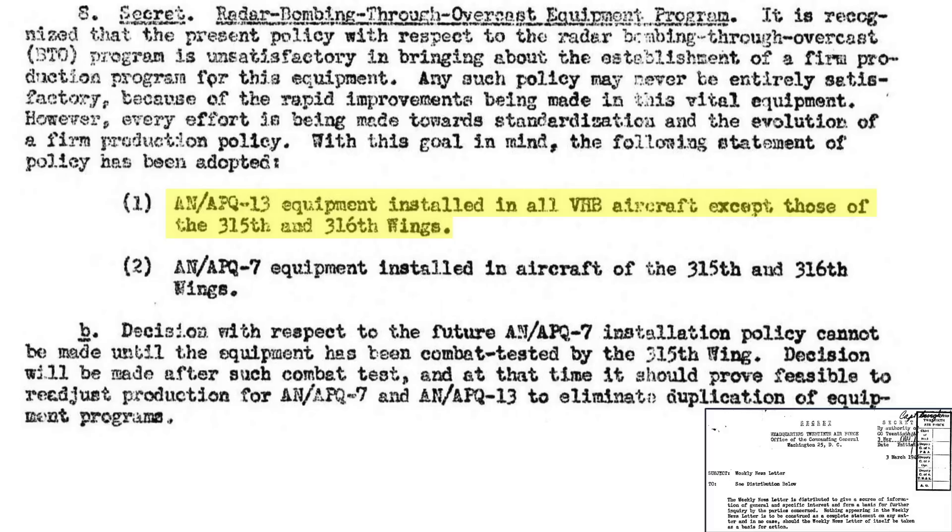The policy of the 20th Air Forces was to equip all B-29s with the APQ-13 radars, except the 315th and 316th wings, as discussed in a March 1945 20th Air Forces weekly newsletter. These wings would be equipped with the APQ-7 Eagle radars.